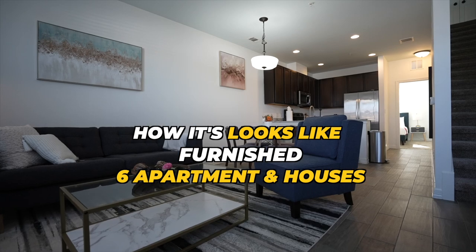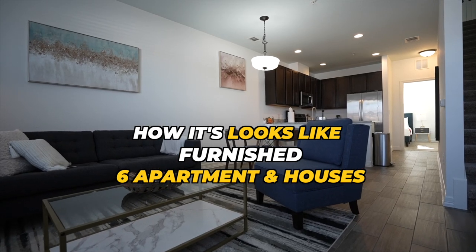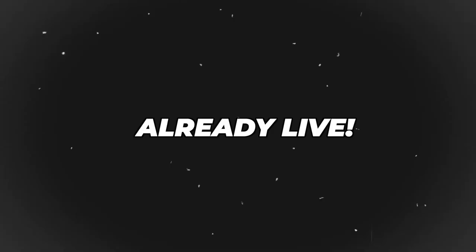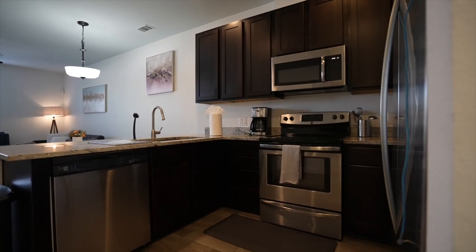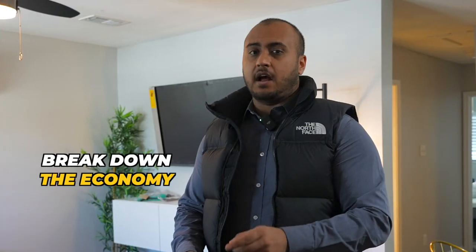This week specifically the team is almost done building out these apartments. The houses are already finished, already booked and already live. The apartments are almost finished. So I'm going to show you guys exactly what the progress is, what it looks like, and break down the unit economics on this deal just like I've done before.